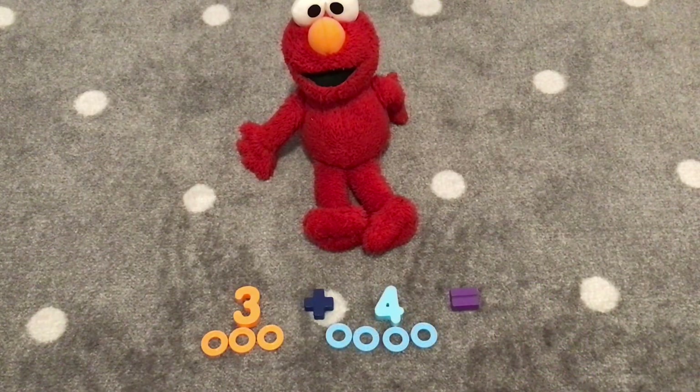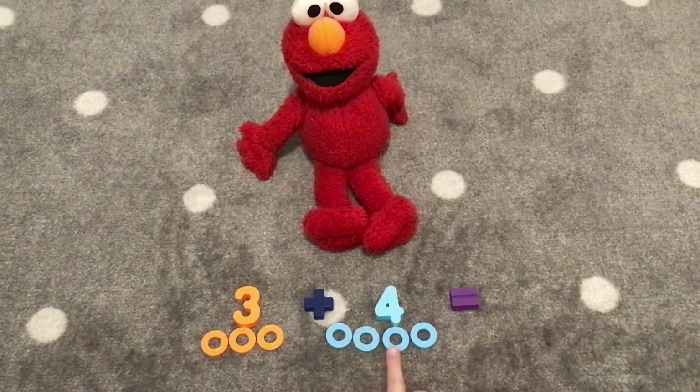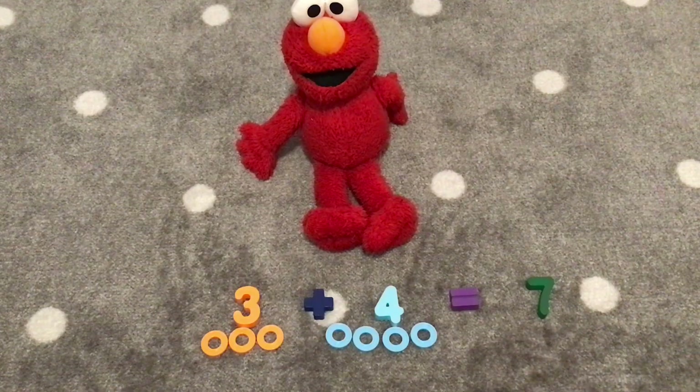Now we have four light blue rings. We had three blue rings, now we have four. So we are going to add three plus four. Let's count the rings together, Elmo. One, two, three, four, five, six, seven. There are seven rings. Three plus four equals seven.